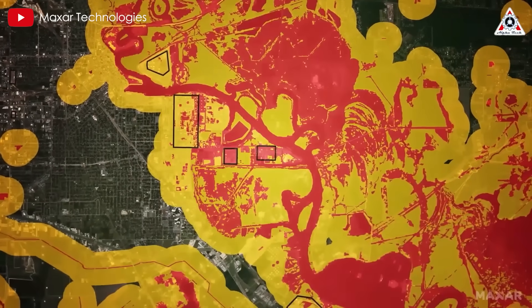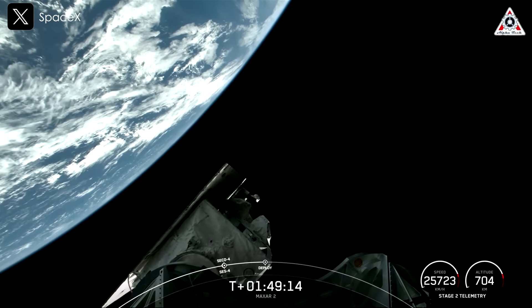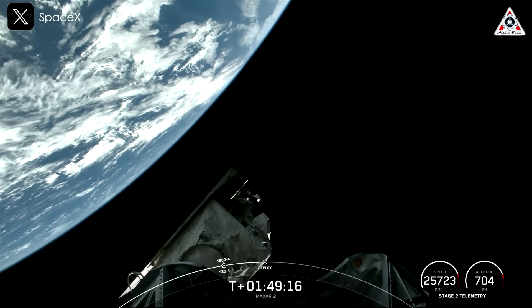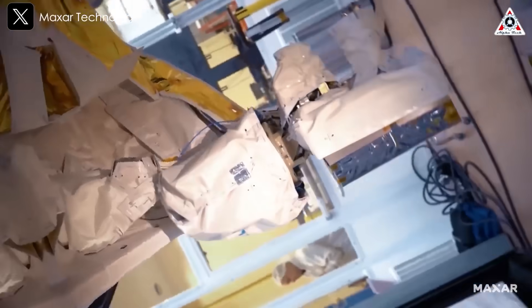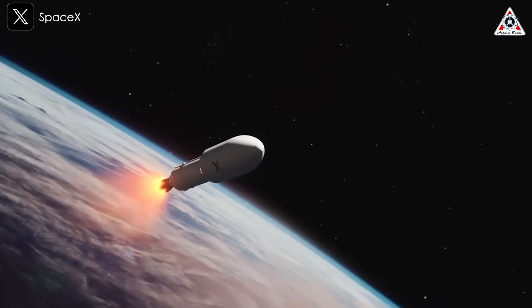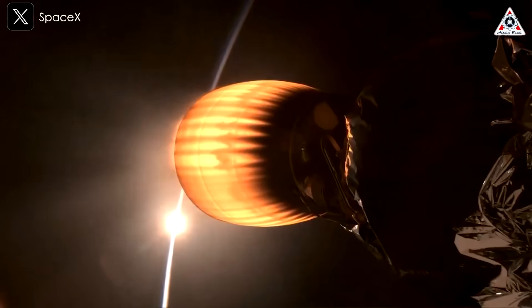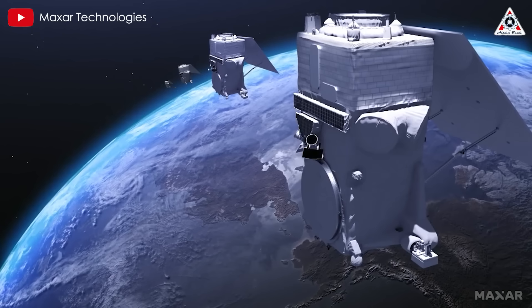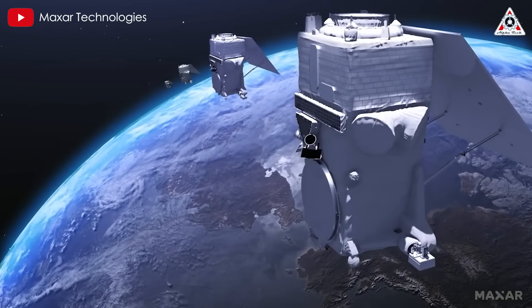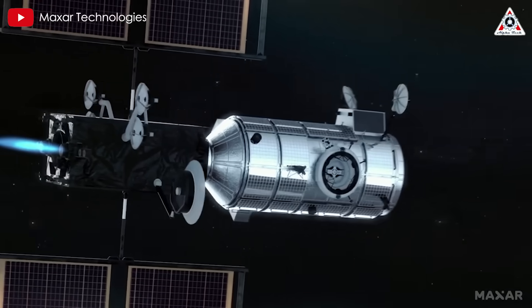The deployment process for the Worldview Legion satellites was executed in multiple phases. The first satellite was released following the second burn of the Falcon 9 upper stage, approximately 47 minutes into the launch. The Merlin vacuum engine on the second stage then did two more burns to fine-tune the orbital parameters before releasing the second satellite, which was successfully deployed about an hour and 50 minutes into the mission, completing the launch sequence.